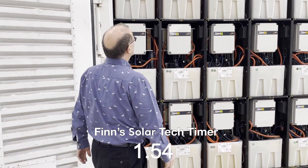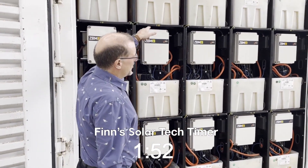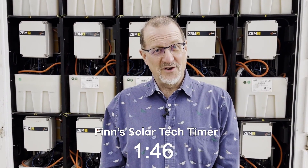Thanks, Finn. Here I am in Adelaide in front of some Redflow batteries that you can see behind me. These are really quite nifty batteries — something I found out about almost 10 years ago now. Redflow batteries are kind of cool. They're designed in Brisbane and they're an unusual way to store energy.